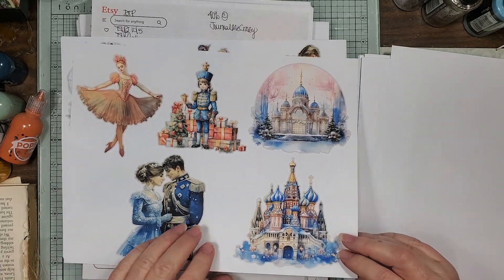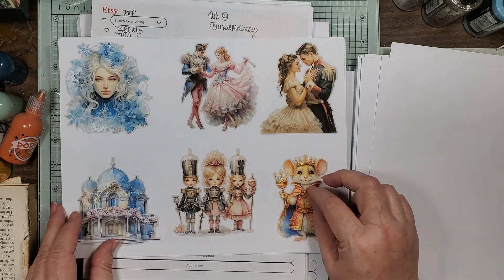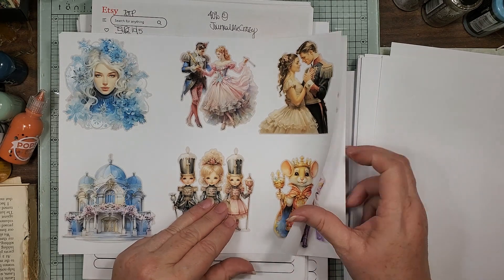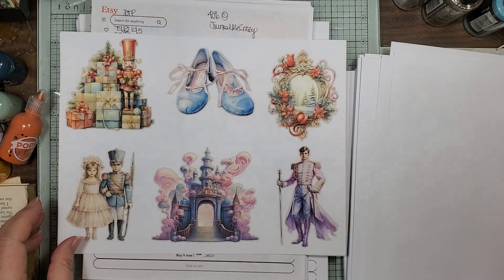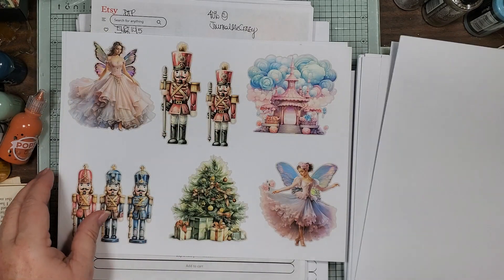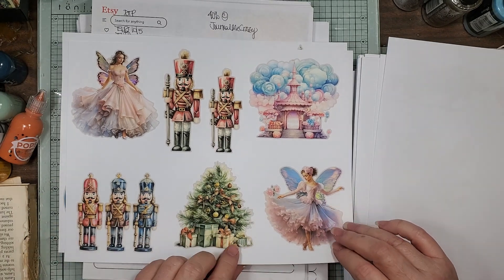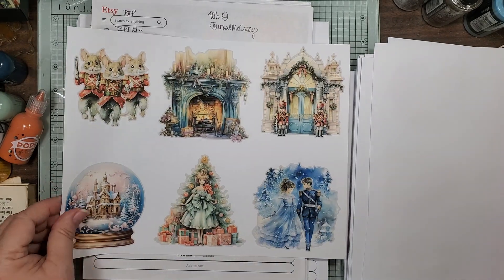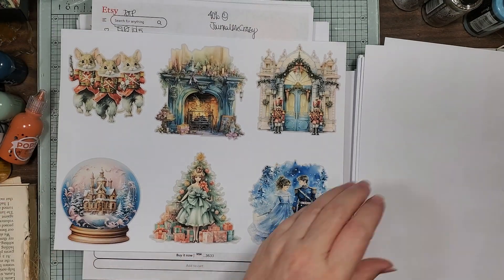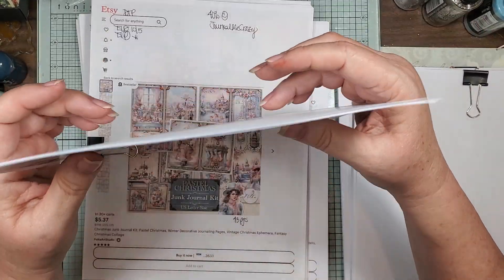How pretty, huh? I love them nutcrackers — look how cute! Those are sweet, aren't they? So that's the Nutcracker clip art.